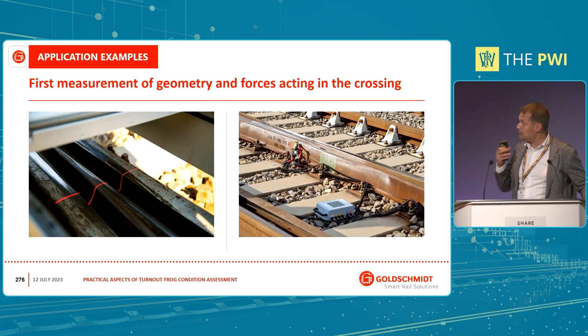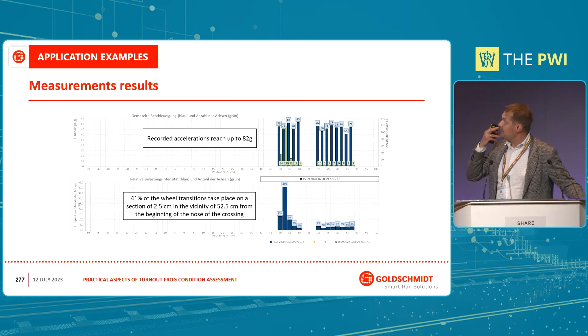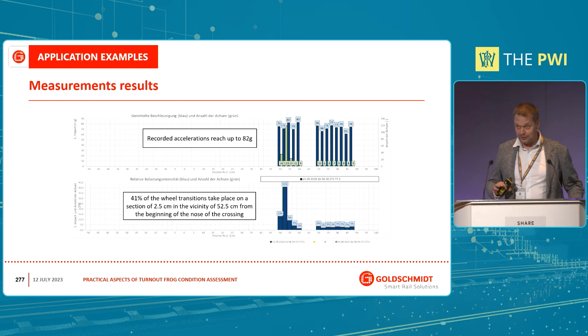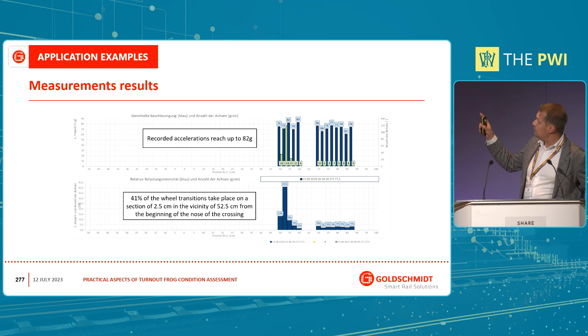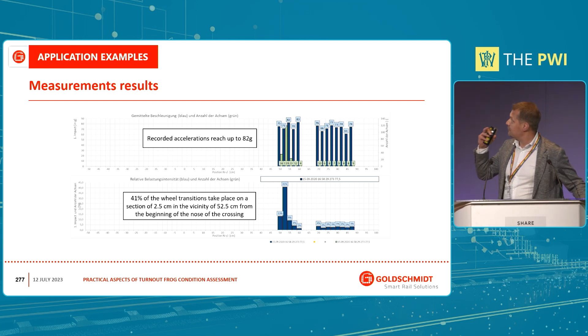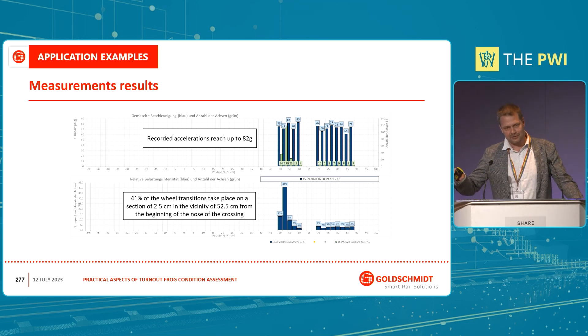We measured the full geometry and checked it with the ISA system by Deutsche Bahn Systemtechnik. What we discovered at the beginning: the condition of the turnout was really poor. On the upper chart we see the acceleration — in this case, when trains passed the frog, it was up to 80g, which is far more than it should be. In normal conditions for that type of switch, it should be between 40 to 50g.